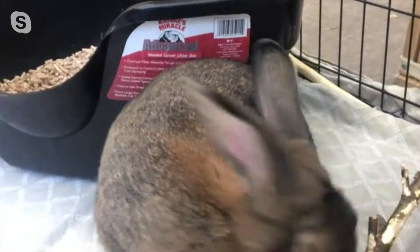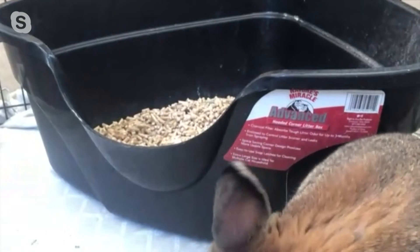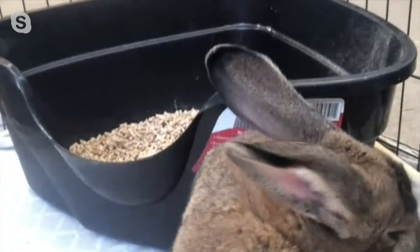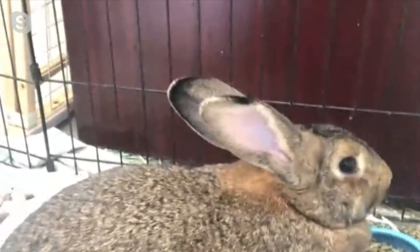We have a special guest this week — a little bit more special than usual. This is Chandler. She is a rabbit that we have here in the shelter right now. She's been here for about a month and came in with another rabbit. The other rabbit is actually in foster-to-adopt, and Chandler is ready for adoption whenever someone is interested in her.